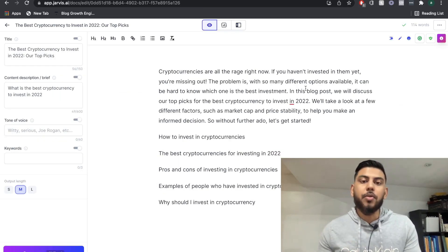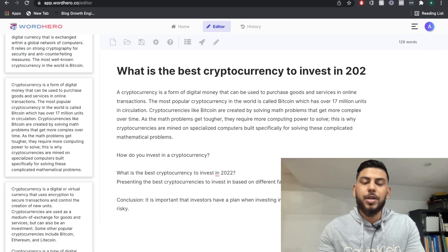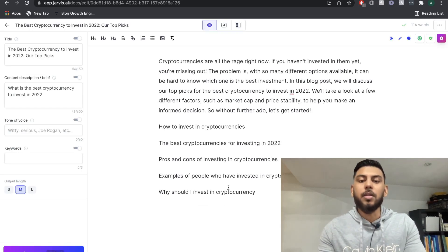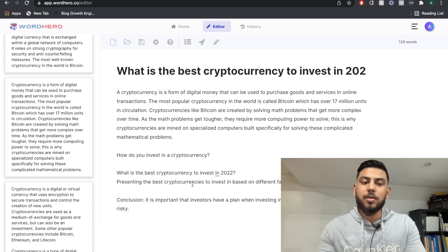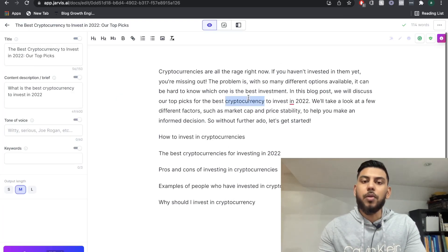If we compare the intro paragraph and the outline that we got from Jarvis and from WordHero, I would say that they're pretty comparable. I didn't really see any content that really distinguished one from the other. I do like the outline a little better from Jarvis, but for the most part, we got a pretty similar outline and a pretty high quality intro from both AI content writers.